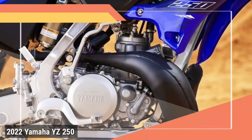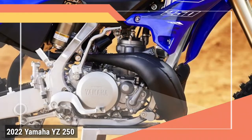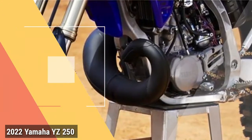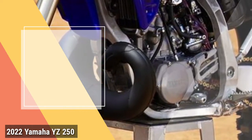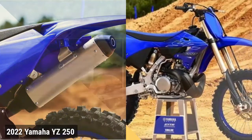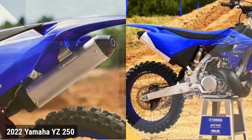Engine. Two-stroke power. The 249cc liquid-cooled reed valve inducted two-stroke engine is lightweight, compact and fun, with an incredibly wide, hard-hitting powerband. PWK38S carburetor with power jet and throttle position sensor provides precise fuel-air mixing and extra crisp throttle response. Yamaha power valve system: the patented YPVS combines crisp, hard-hitting bottom-end acceleration with strong mid-range and top-end.